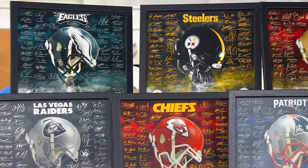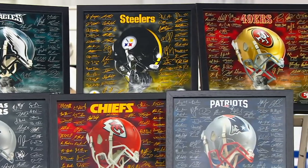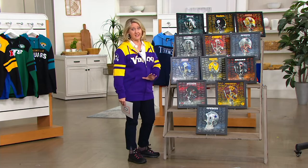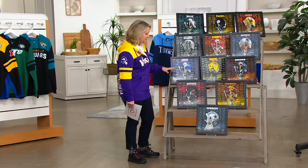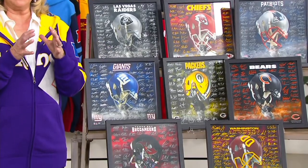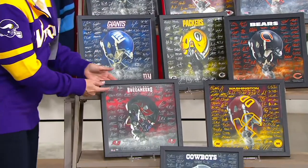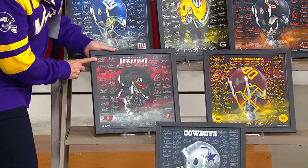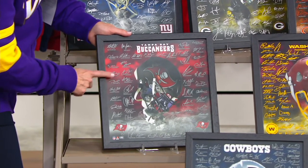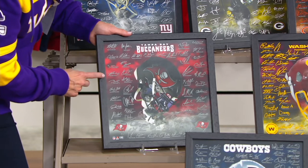We've got all 32 teams. You don't see all 32 here in the studio, but don't worry — they're all on QVC.com so you can get whatever team you want. It's kind of a snapshot in time, and as you look at the Buccaneers, you've got Rob Gronkowski in here and obviously Tom Brady somewhere in here — I'm looking at it upside down.